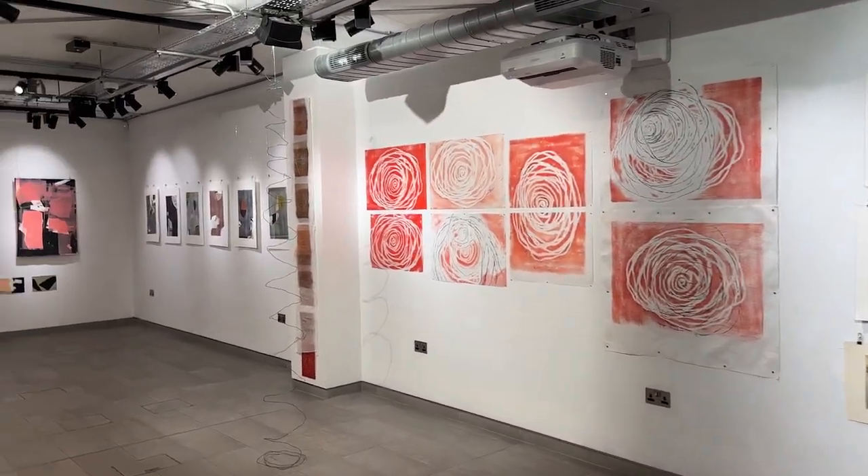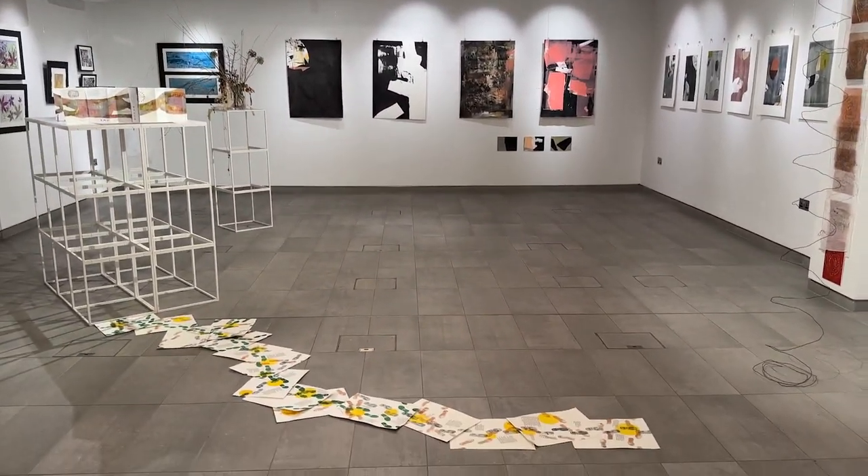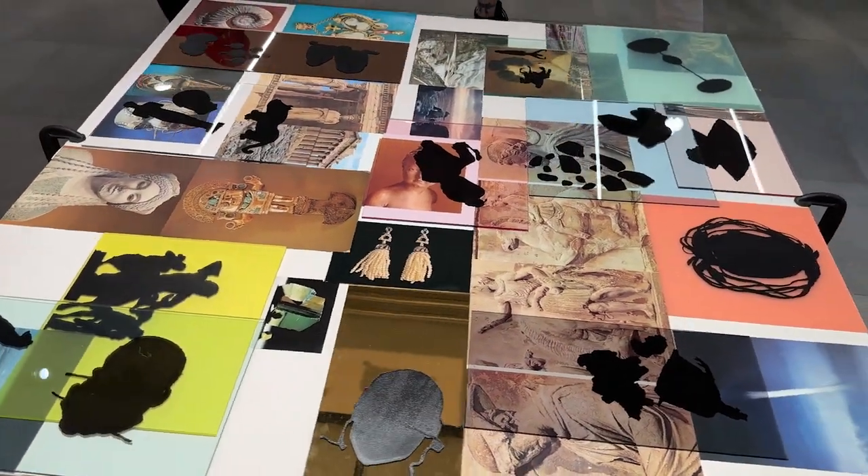In June, seven excited students on the advanced printmaking course at City Lit put together their end-of-year show. Here's what they had to say about their ideas, their work, and the course.